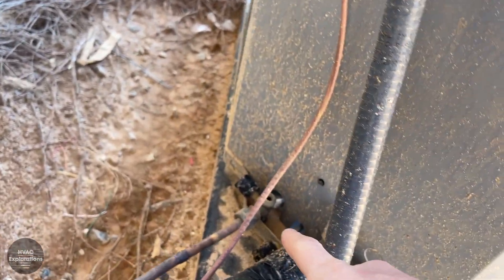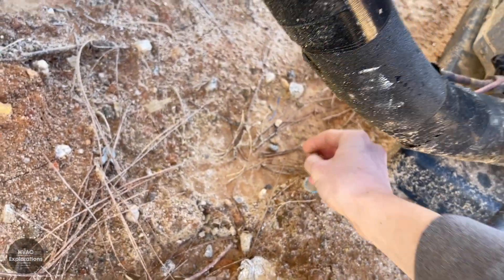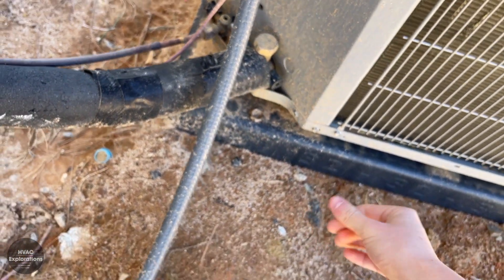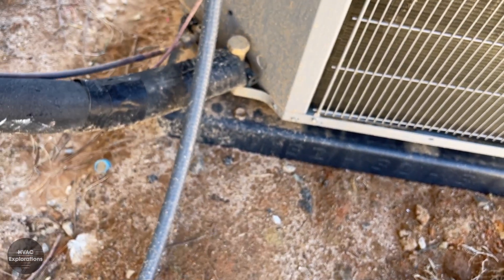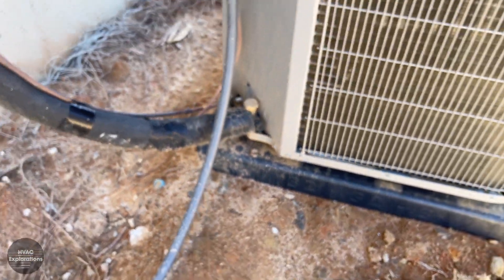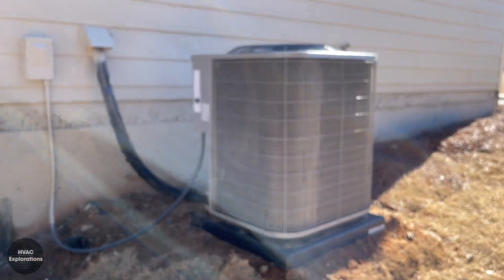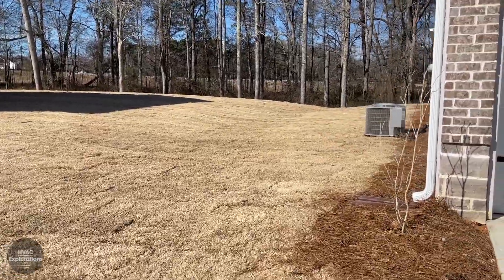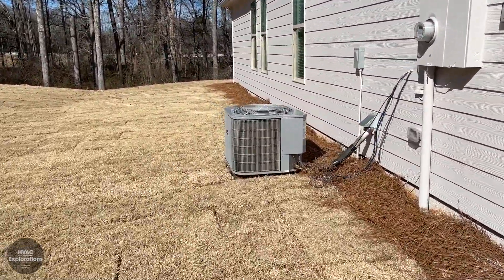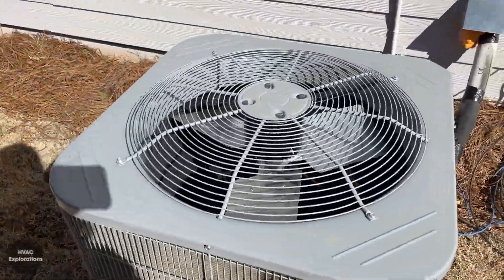They're missing the cap on the liquid line — yeah, it is right there. I would put it back on but it's dirty, very dirty, so I'm not gonna mess with it. Take a couple pictures while I'm at it though, see what we got here. Carrier Sentry units — oh, this one's three-blade.